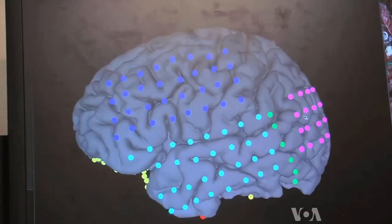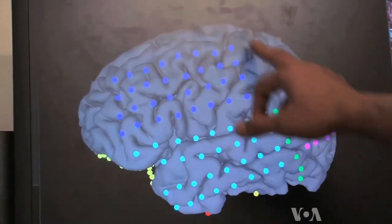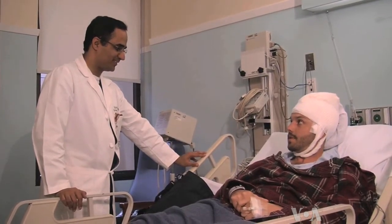Since such studies contribute to the understanding of epilepsy, Tyler is a willing participant. I think the more education there is about it, the better off the rest of the people will be.